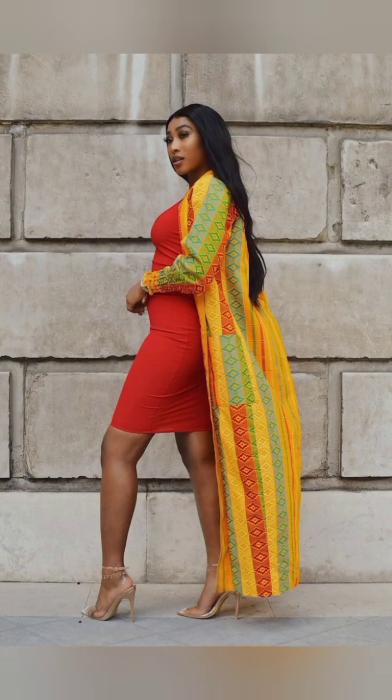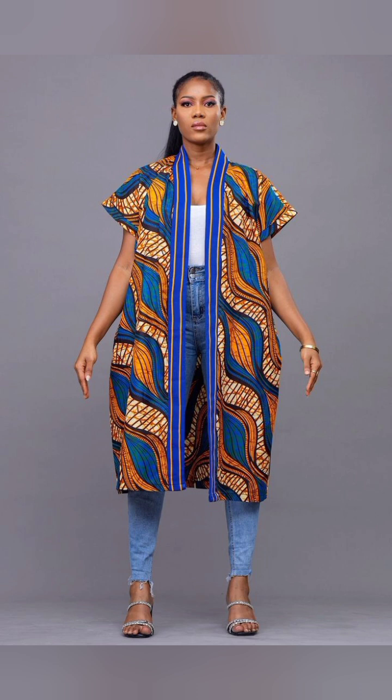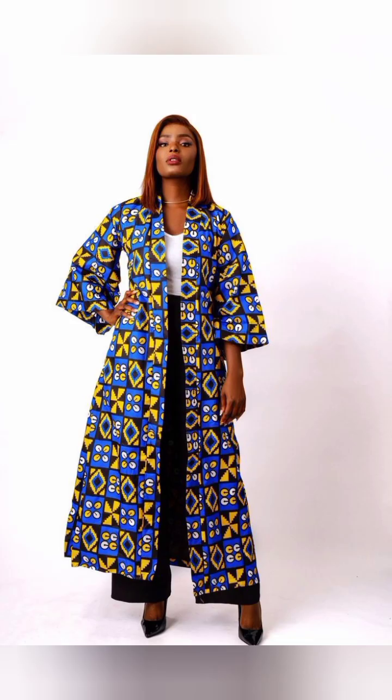This channel will bring the trends to you live and direct. If today is your first time coming across my video, please hit the subscribe button, like, and drop your comment in the comment section. Tell me your thoughts about the video. Don't just click off — make sure you watch the full video so that you don't miss out on the amazing beautiful styles.